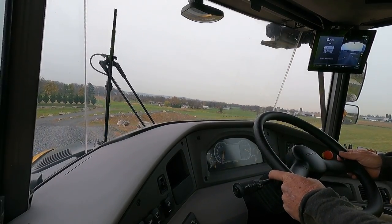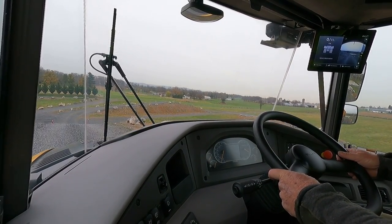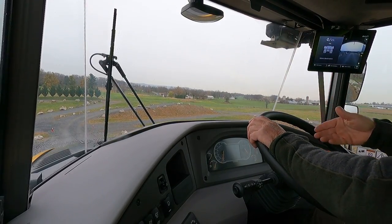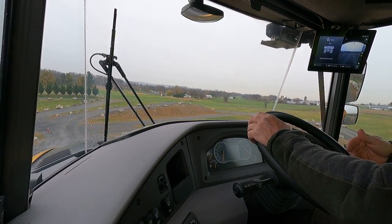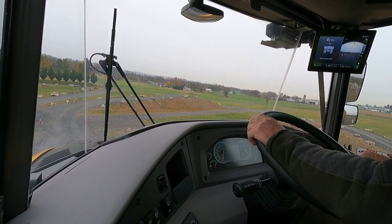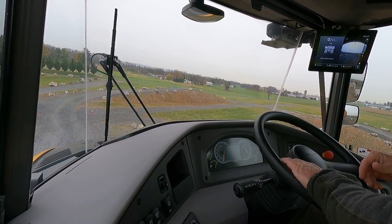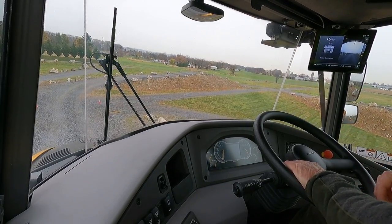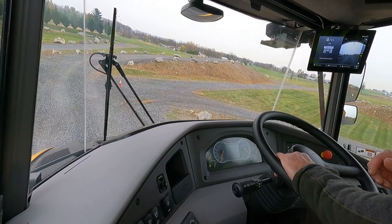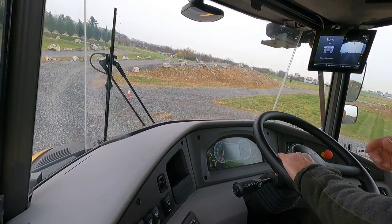That thing has got some low-wheel power. It's got a retarder pedal — you can use that. If you want to go down this hill, the truck knows you're going down a slope. We're at 7% now and I want to maintain that speed. Let off of it — it'll maintain that speed down this hill.